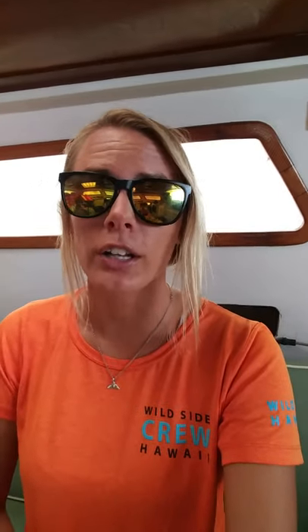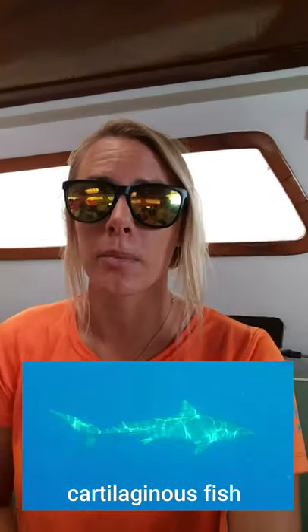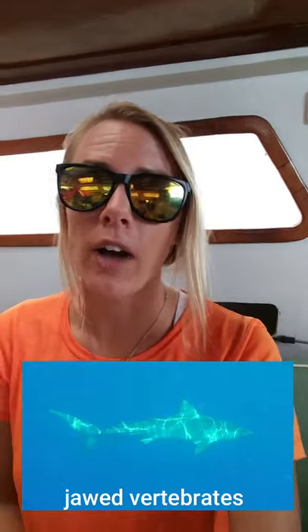So what exactly are sharks? Sharks are a cartilaginous fish, so instead of bone their skeleton is made up of cartilage. Sharks fall under the class Chondrichthyes, which also includes rays and skates. There are about 500 species of shark worldwide, and we see about 40 of those species here in Hawaii in our coral reefs and offshore and near-shore waters.